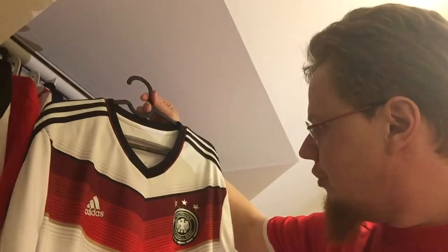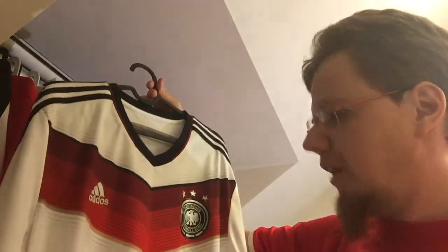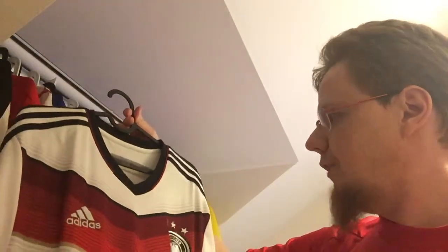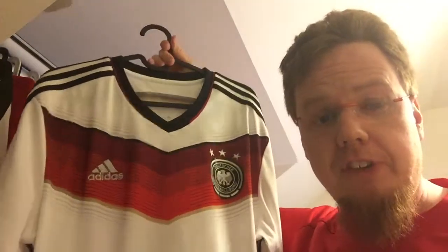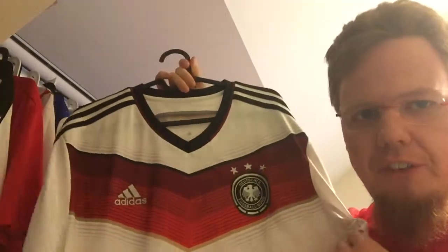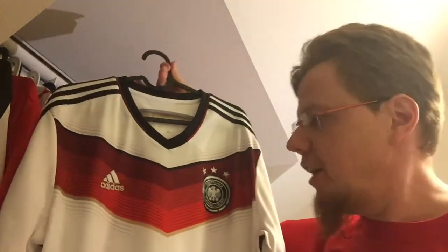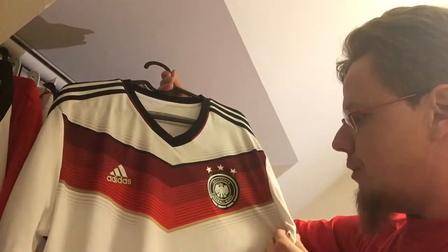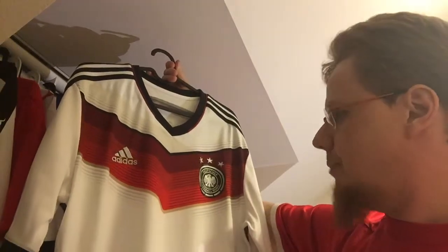I'm not a Germany fan, but I got this shirt for five bucks plus shipping — and it's in super condition. It was barely ever worn, no stains. As much as I didn't like the design initially, the few times I wear it, when I look at it, it's a really great-looking shirt. It invokes the memory of the 1990 shirt but with a modern twist, and I really like that — it's a modern take on a Germany shirt.